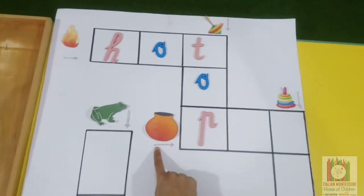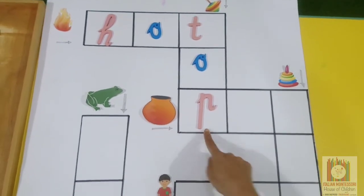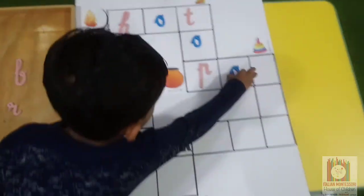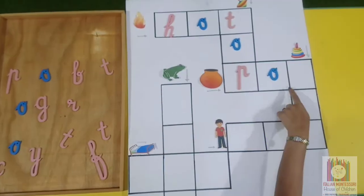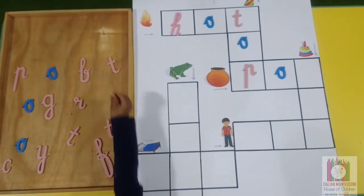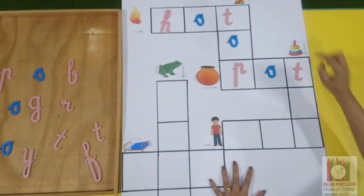And here we have one more picture — pot. This arrow shows right. Can you make it? What is the last sound when we say pot? Okay.